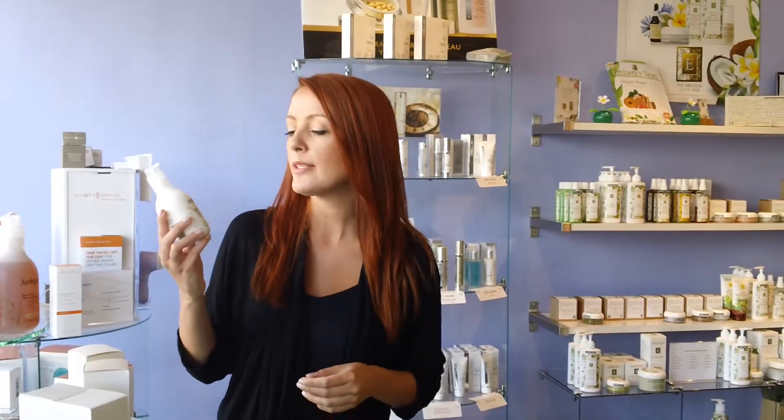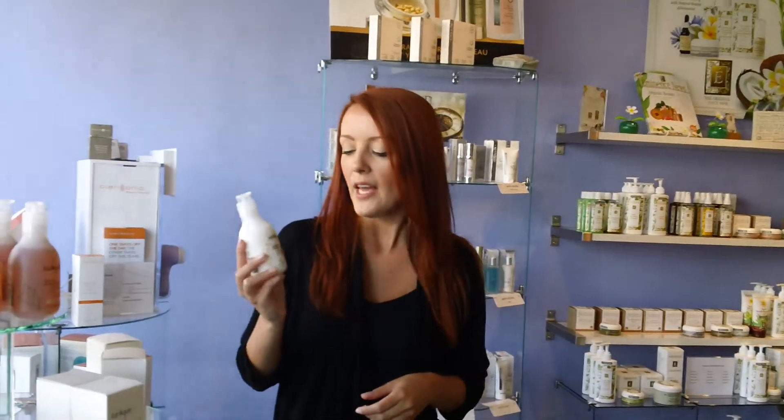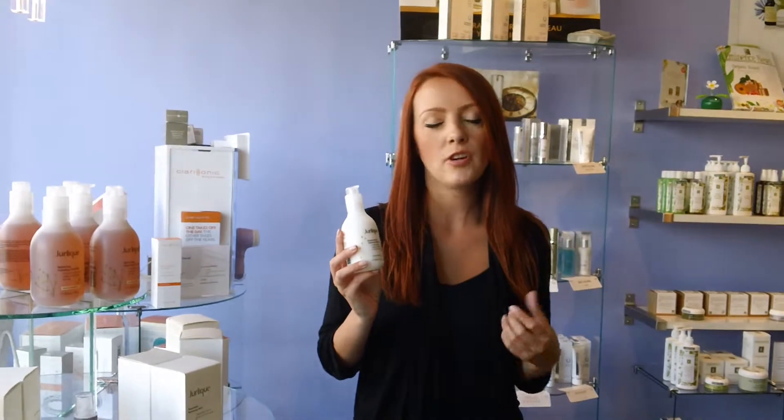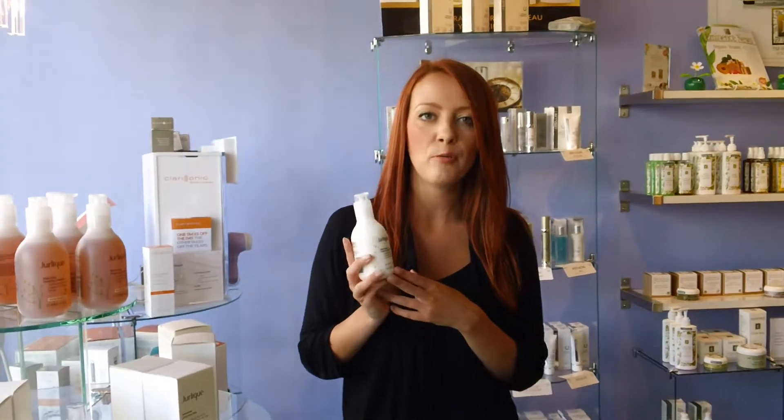Hi, it's Rebecca from Spamartine. Today we'll be talking about Deer Leaks Replenishing Foaming Cleanser. So this is great for somebody with a normal to dry skin. It's quite unique because most dry skin cleansers are actually more of a milky cleanser, whereas this one actually foams.